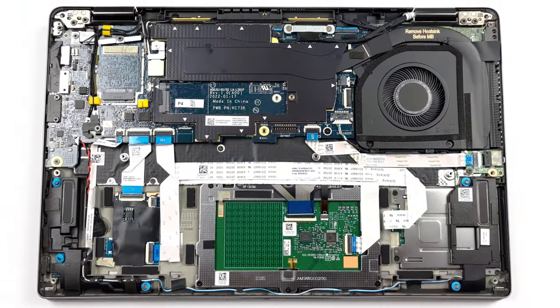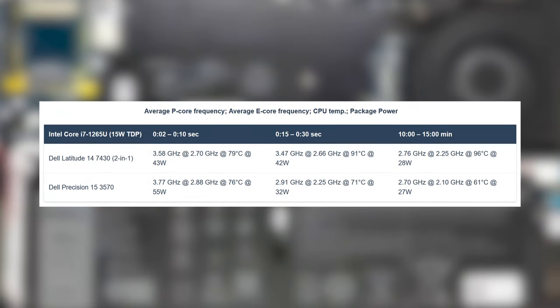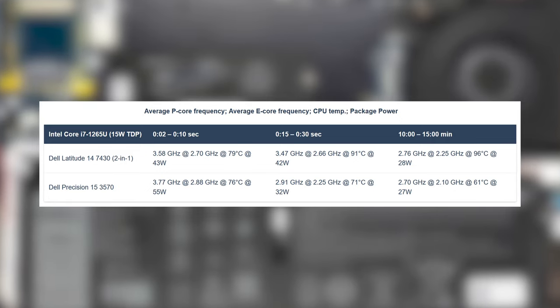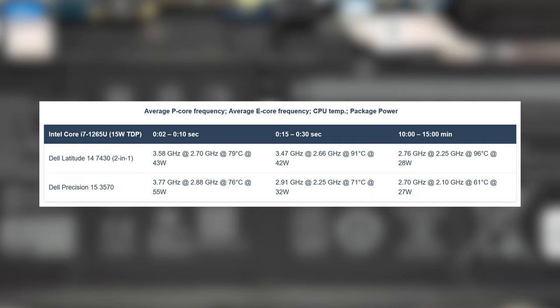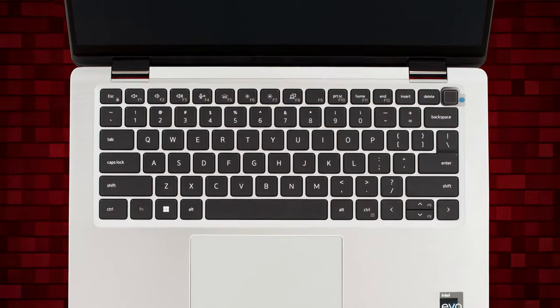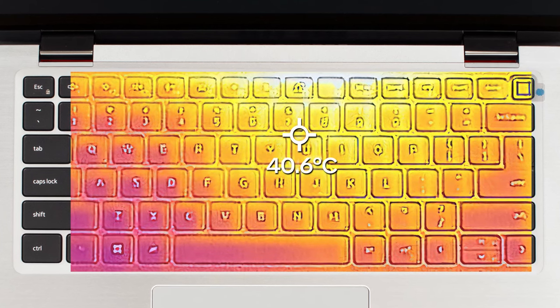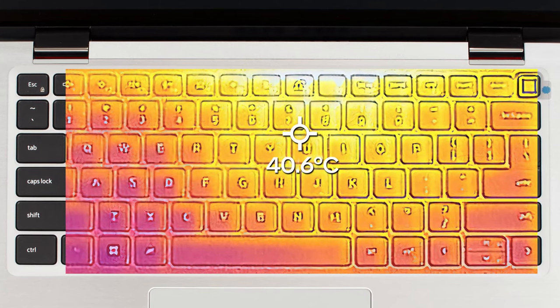The cooling setup consists of one heat pipe and one fan, with a heatsink to the side. In the CPU stress test, we see that the Core i7 goes way above its 15W TDP limit, going as high as 43W in the first few seconds. While clock speeds and wattage decrease, the temperature goes up, as the CPU runs at 96 degrees Celsius after the 15-minute mark. However, comfort was exceptional, with a base temperature of 40 degrees Celsius, while the single fan can't produce a lot of noise, even if it wants to.